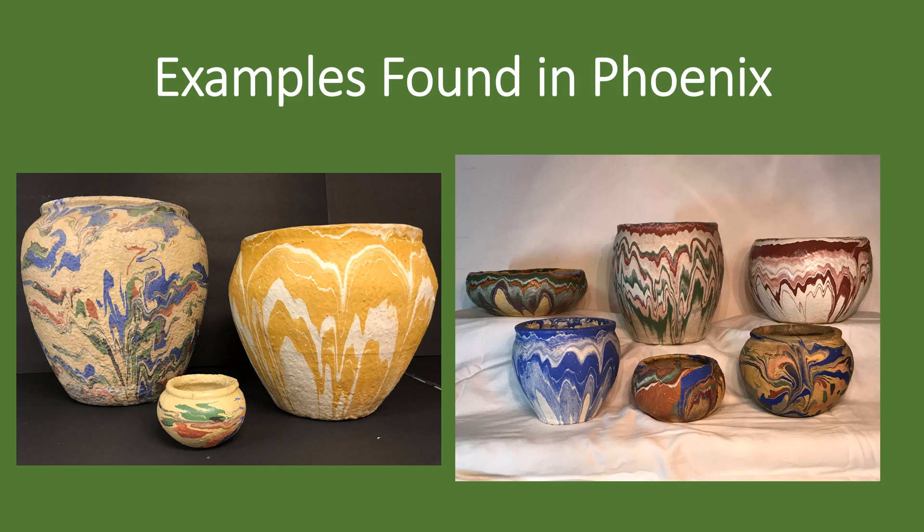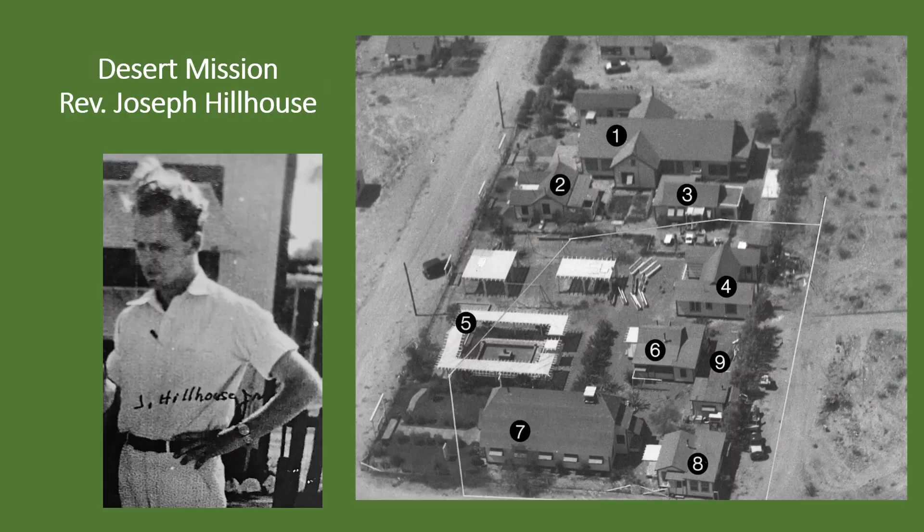And finally, the vessels were created according to techniques patented by an inventor from the Ozarks of western Missouri. The Desert Mission was one of a half dozen or more sites in the country where his pottery was made.